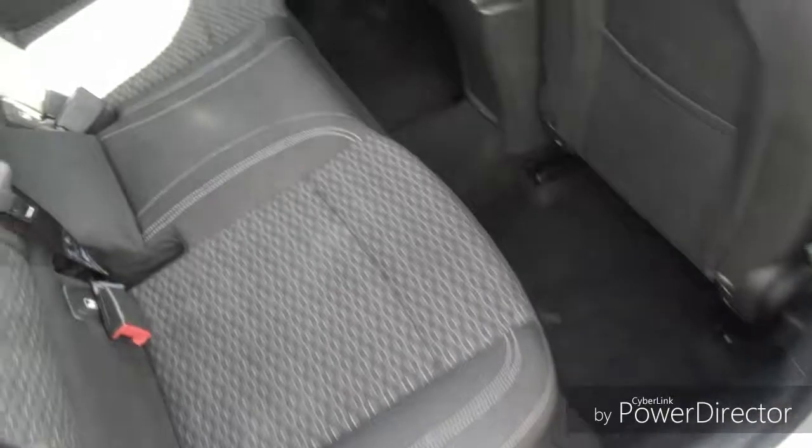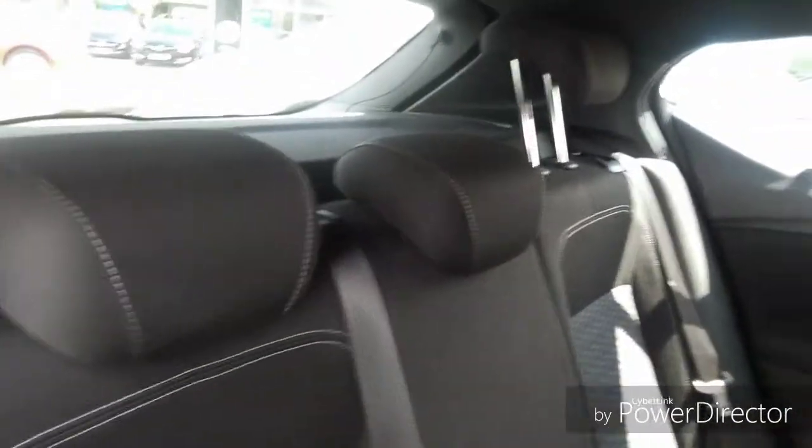Moving into the rear, there are three very spacious seats. There are ISOFIX points to connect your child or baby seat for extra safety, and adjustable headrests for extra comfort and support.